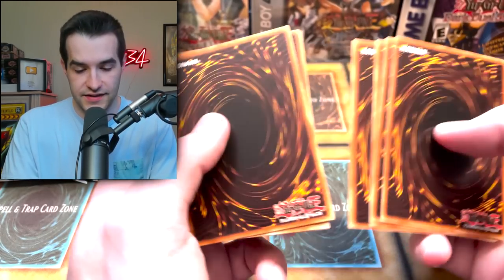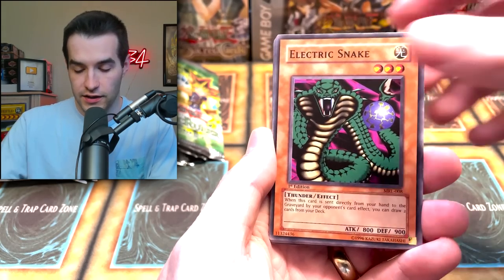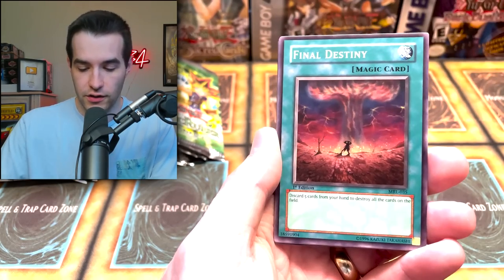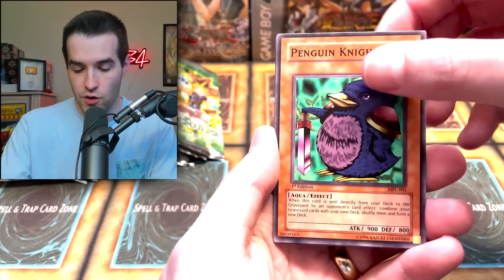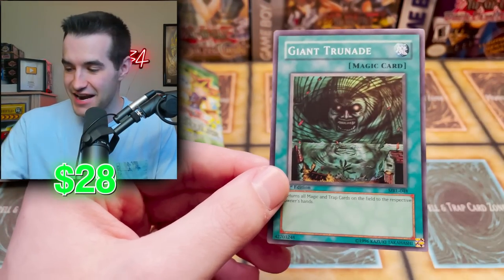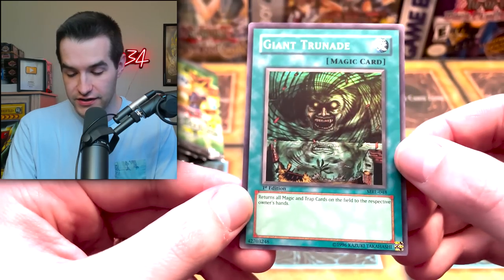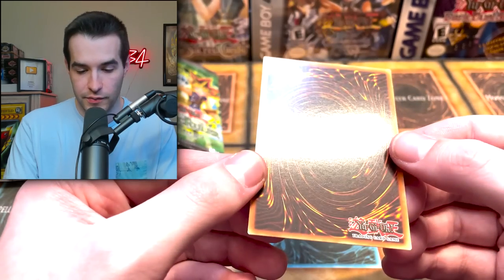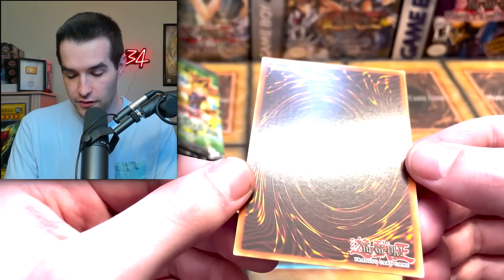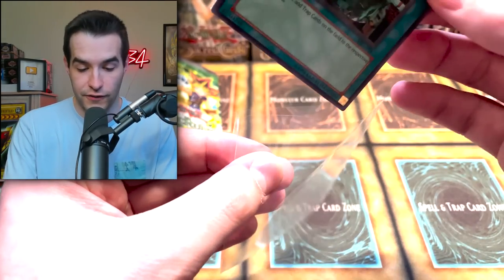I'd have to check the prices on PSA 10s and 9s to see if it's worth it. Next pack — Electric Snake, Minar, Flash Assailant, Griggle, Final Destiny, Penguin Knight, Eat Kaboon, and Giant Trude Nate — another Super Rare! That's three Super Rares now. Centering looks very similar. If we end up with this centering on all of them, that's not bad at all. There's a little bit of maybe scuffing on the back, but still pretty clean. Giant Trude Nate is a very good card, first edition.